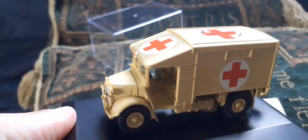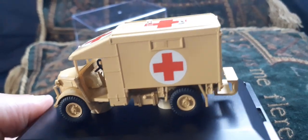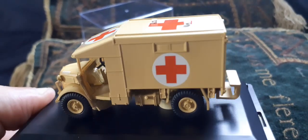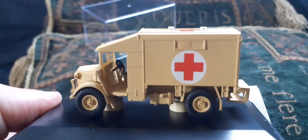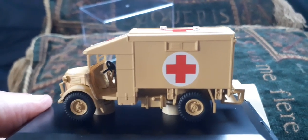They're going to release another one in the range, which is an olive drab Highland Division vehicle for the northwest European theater. This first one is priced between £14 and £17 depending on where you get it from.